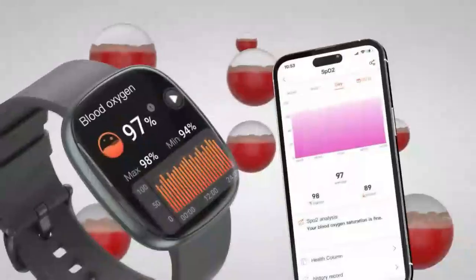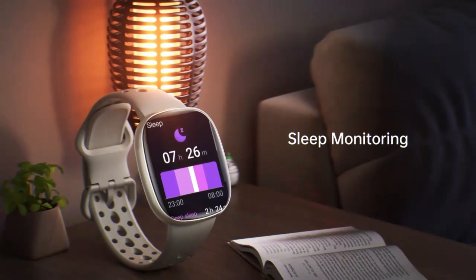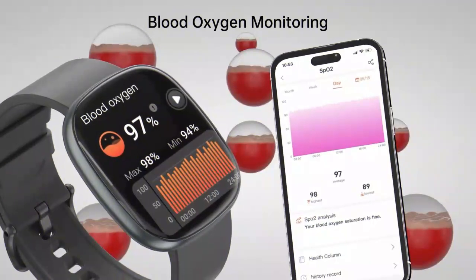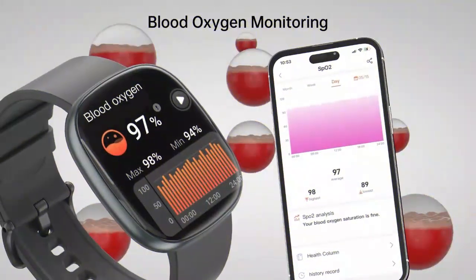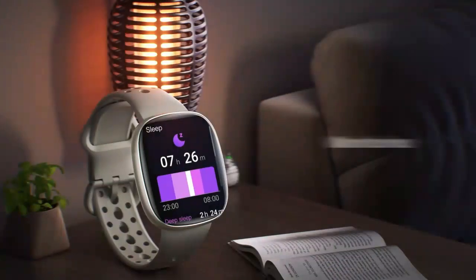With 110-plus sports modes, it covers everything from running to cycling and beyond, keeping track of all your fitness goals. The built-in voice assistant simplifies tasks, making this a truly versatile fitness companion, perfect for anyone looking to boost their lifestyle and health.